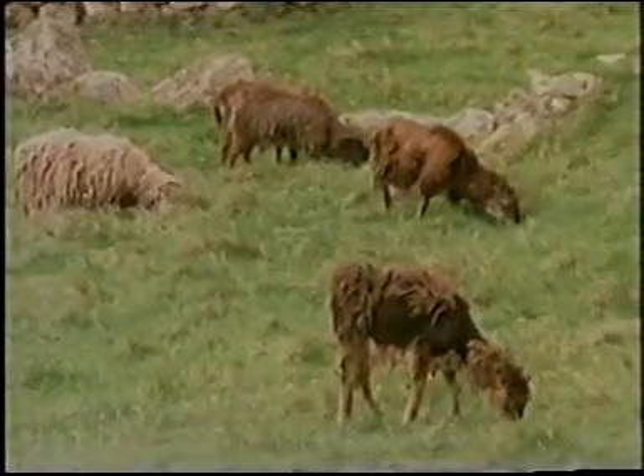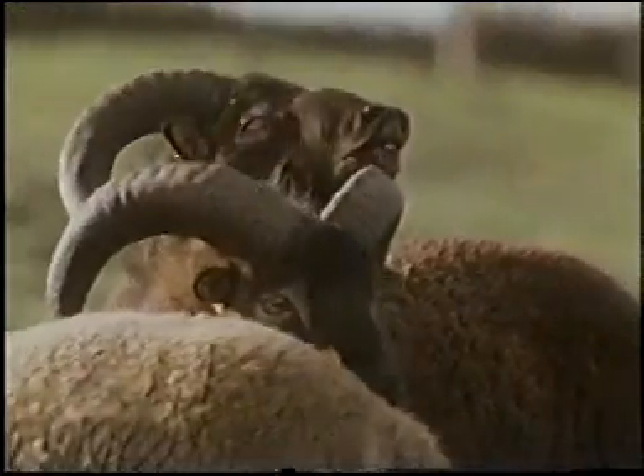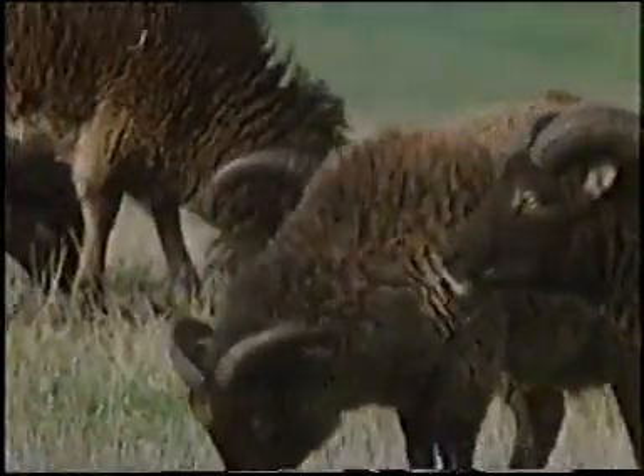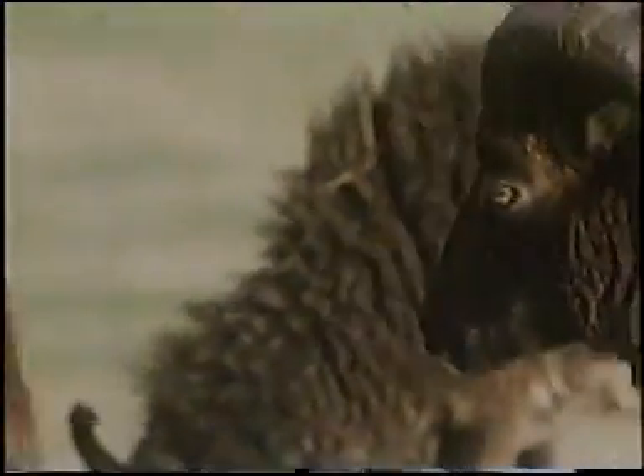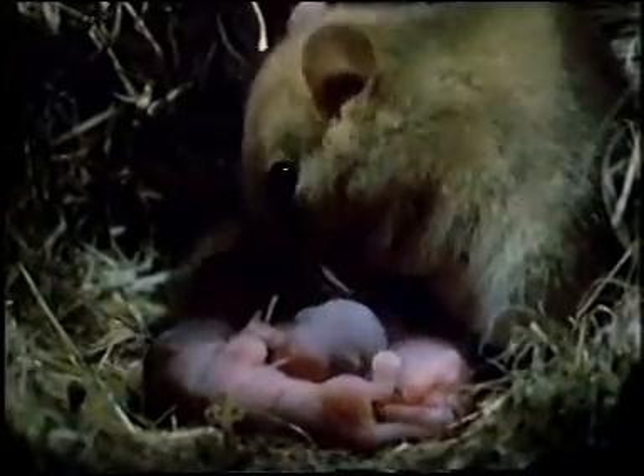For animals living in a temperate climate such as ours, the change in day length is used as a signal to start the breeding season. Most of our mammals produce their offspring in the spring and summer and have a correspondingly short mating season. To achieve this, smaller species such as these field mice mate in the spring.